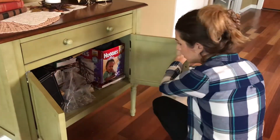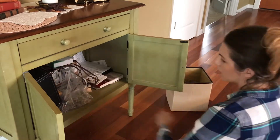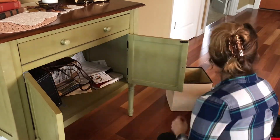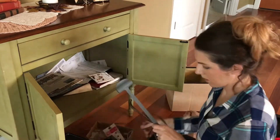Moving on to the cabinet portion. I'm again taking everything out and sorting it, deciding where it needs to go — whether I'm going to toss it, put it back somewhere else, or keep it in the cabinet.